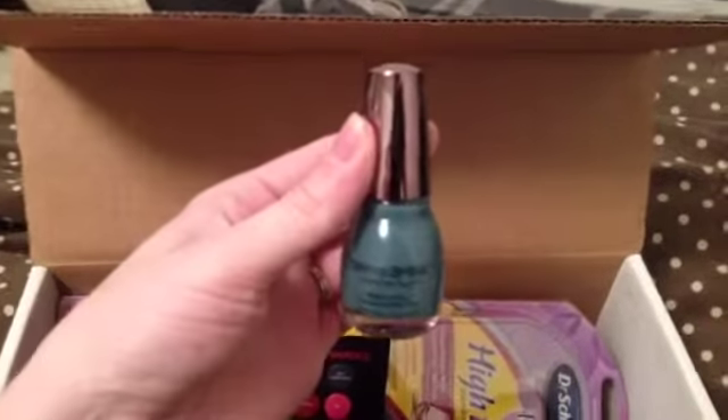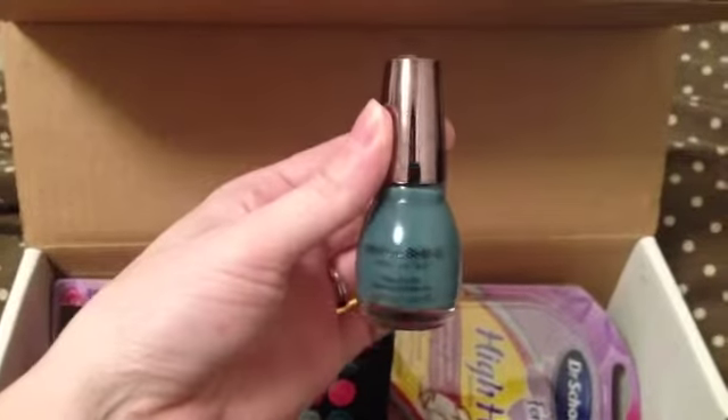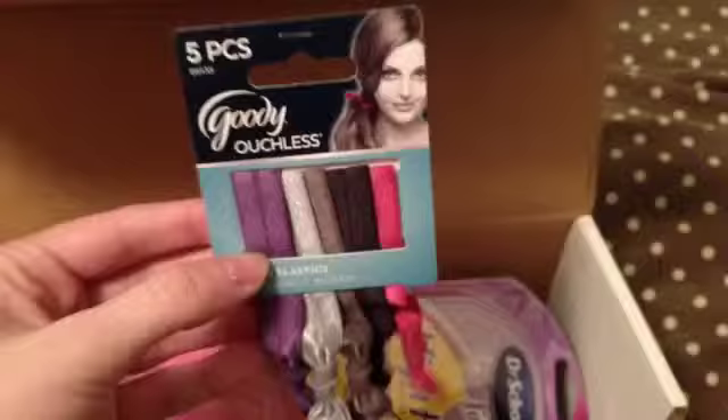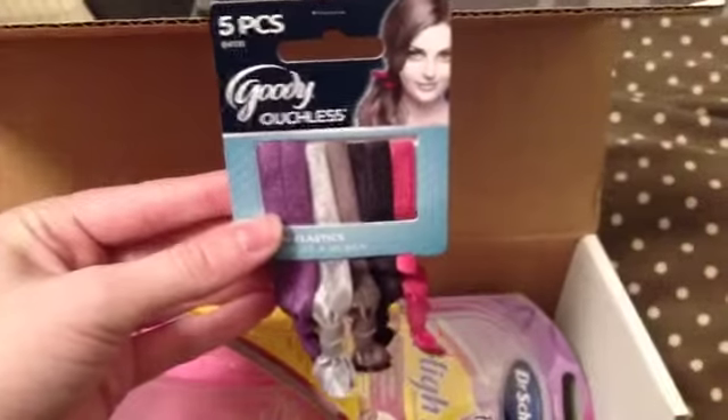And some nail polish — Sinful Shine. Here it shows you different colors that it's available in, as well as some Goody Ouchless hair bands.